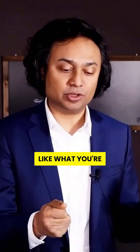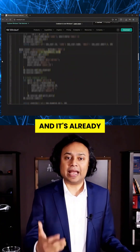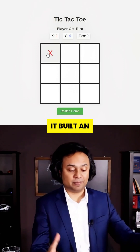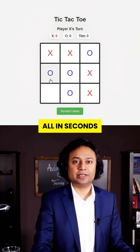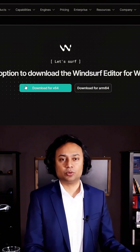You're about to see the future of software development and it's nothing like what you're used to. Windsurf AI dropped at the end of 2024 and it's already shaking up the coding world. With one prompt, it built an entire tic-tac-toe game — HTML, CSS, JavaScript — all in seconds. No setup nightmares, just download it, pick a folder and boom, you're coding.